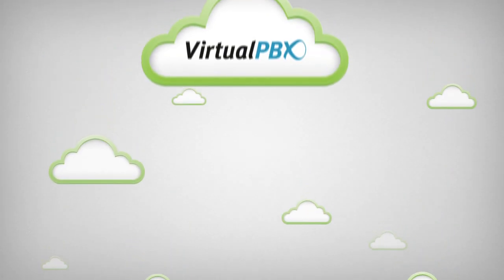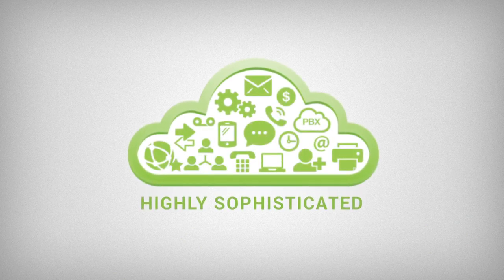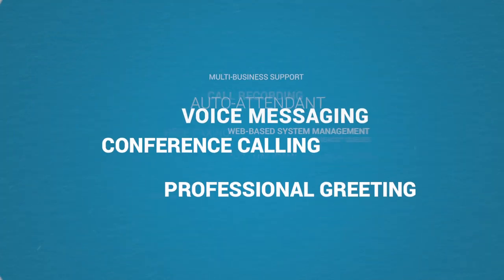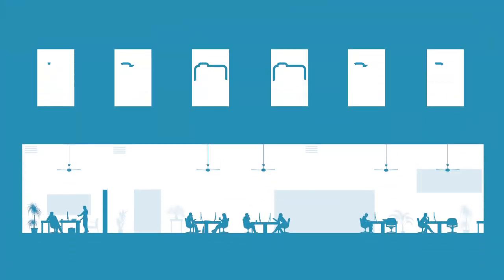What you need is a more intelligent solution — a cloud-based system that routes calls over the internet. What you need is Virtual PBX, a complete phone system that's highly sophisticated yet easy to use. It has all the features you'd expect, plus a ton more.